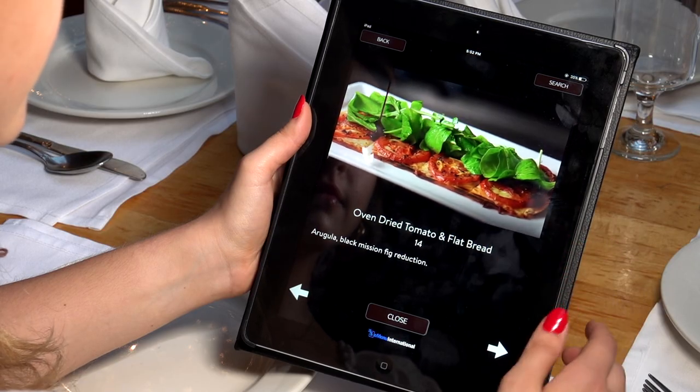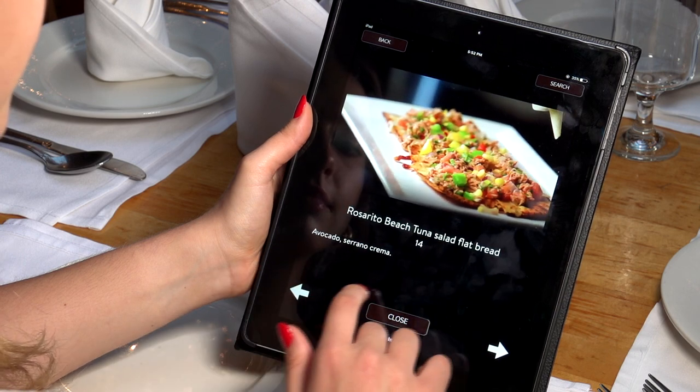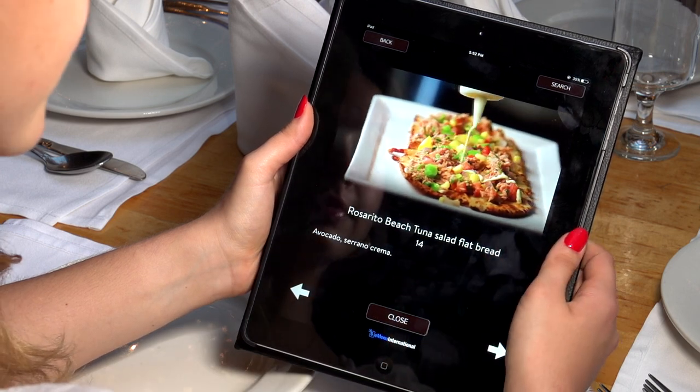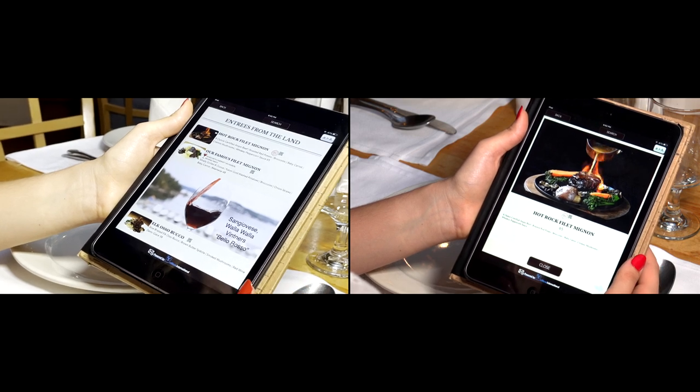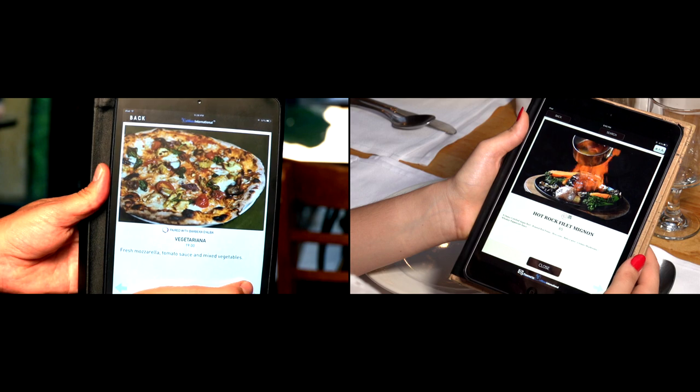E-Menu is not a POS, QR code, or self-ordering system, but a replacement for your current menus. E-Menu will provide your guests an understanding of your dishes through professional photography and video.